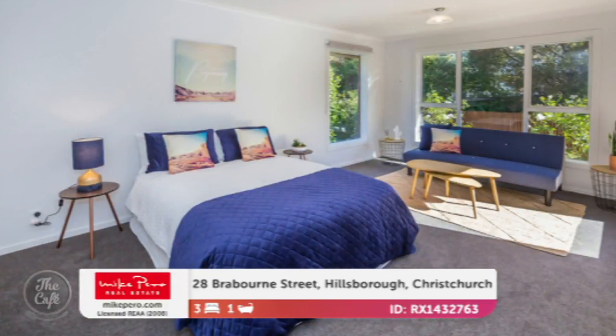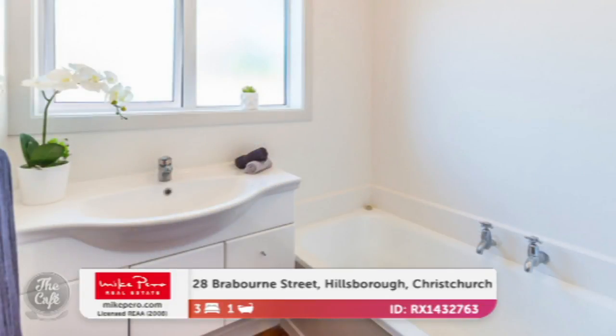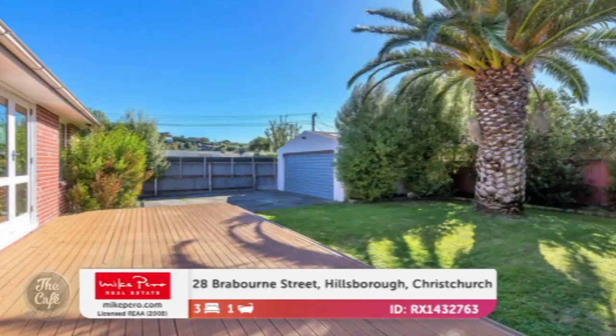And a master with an ensuite — we like that. Something else I've noticed is just how light and airy that house feels. Yeah, it's got great sun aspect and it's a set sale. We're expecting interest upwards of the rateable value of $420,000. Nice, good deck too. Yeah, that'll be snapped up fast.